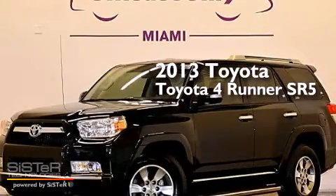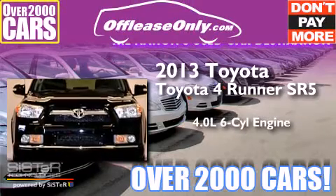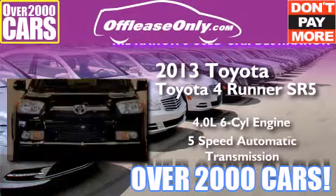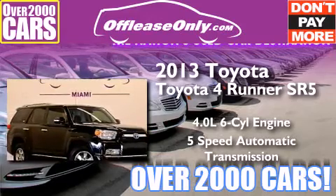This is a 2013 Toyota 4Runner SR5. It has a 4.0-liter, six-cylinder engine, a five-speed automatic transmission, and having just come off lease, this Toyota is in like-new condition.